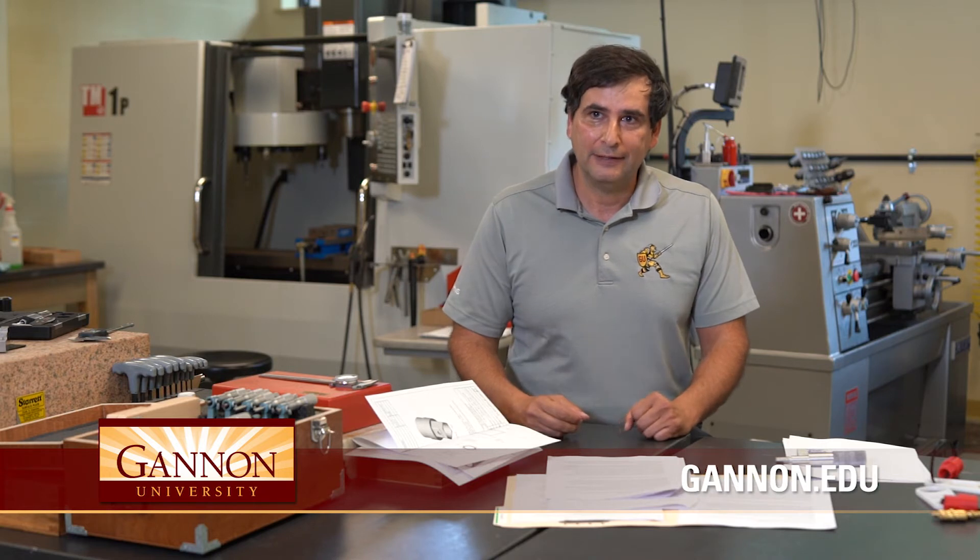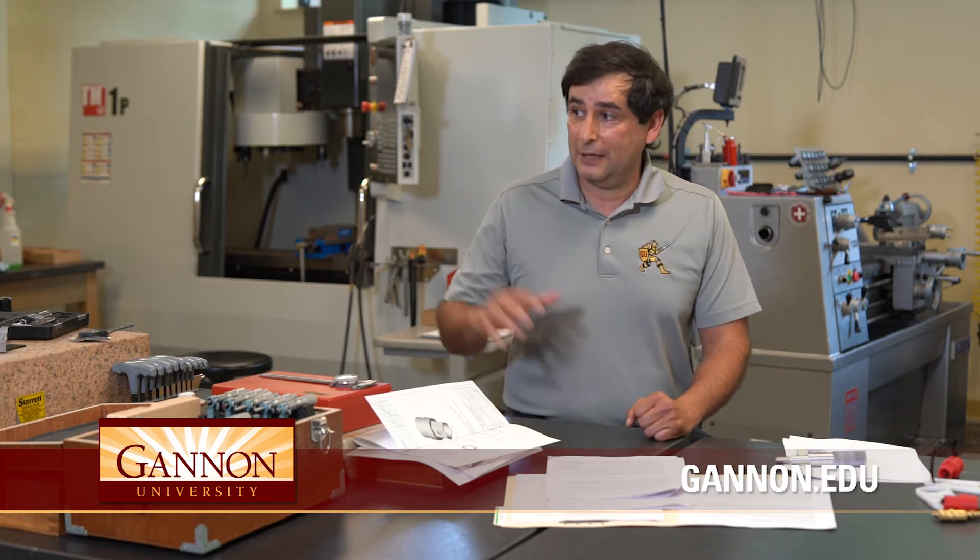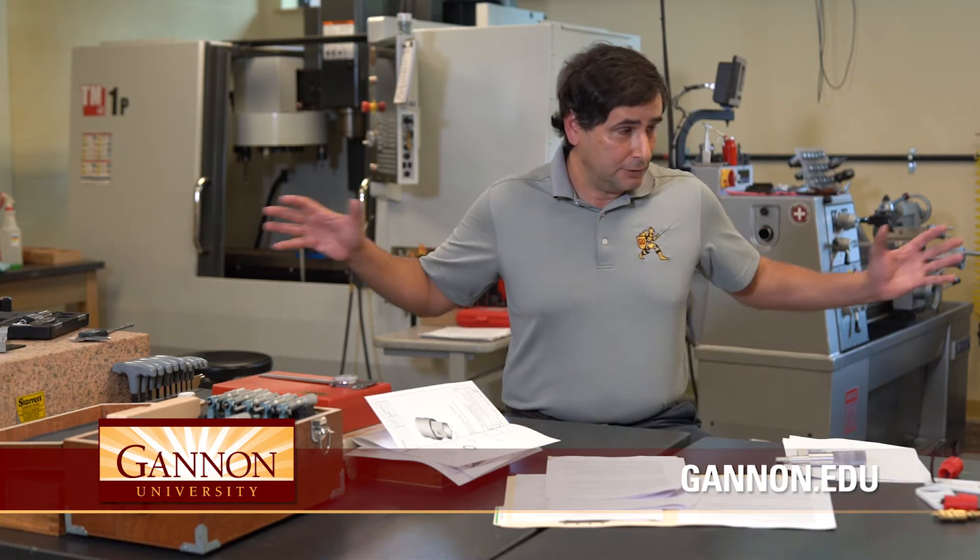The key is it's a lecture-based course. What makes Gannon unique is the fact that we're one of the few universities that, in a mechanical engineering curriculum, we have a hands-on manufacturing lab, and that's what you see here. It would be spring semester, junior year — students take this manufacturing lab. We meet in this lab three hours a week, and there's a lot of stuff done offline in terms of report writing and getting ready for lab.